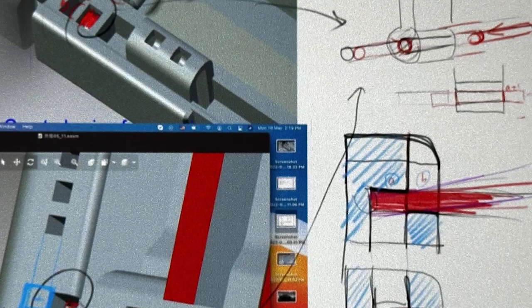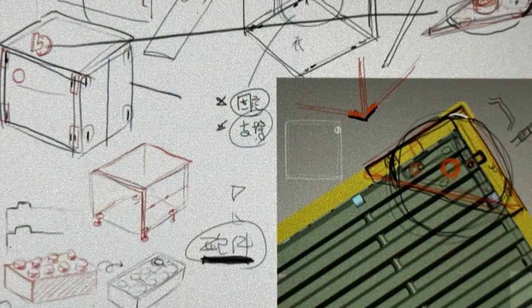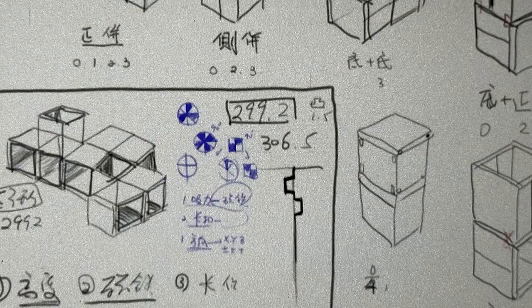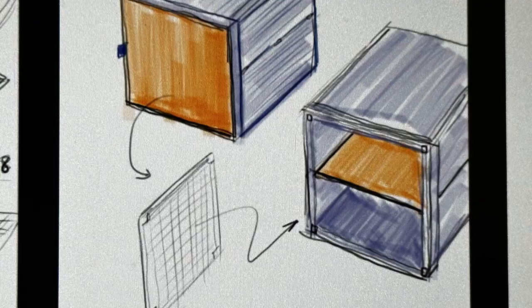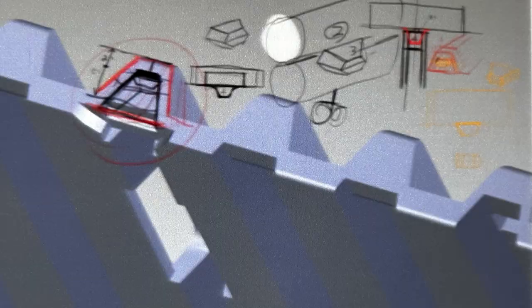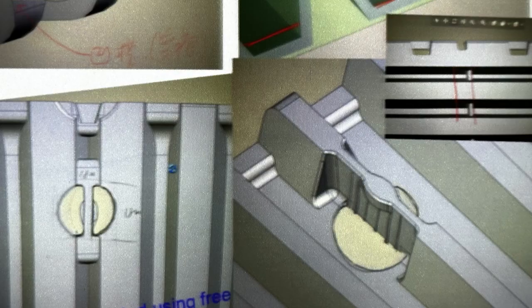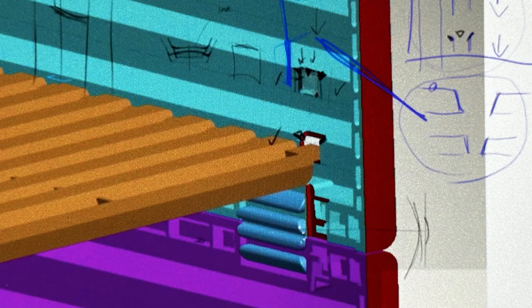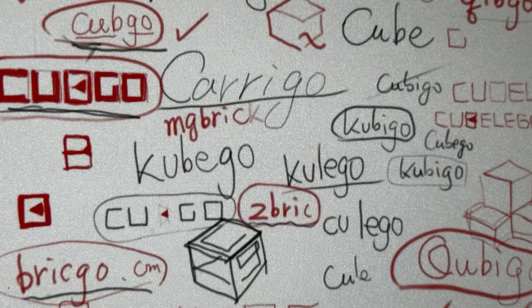In addition to the fast bonding of magnets, there is also a snap alignment structure, as well as room for more accessory designs in the future. After two years of design, overcoming many problems and difficulties, and after continuous modifications and adjustments, we have finally achieved a satisfactory design result.